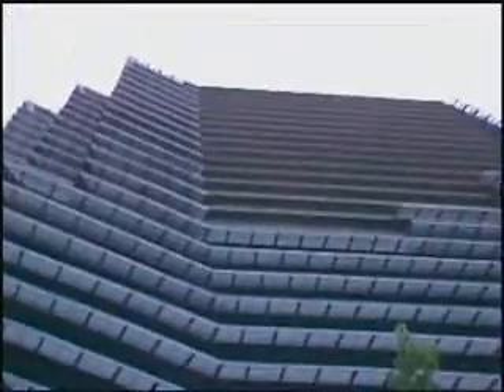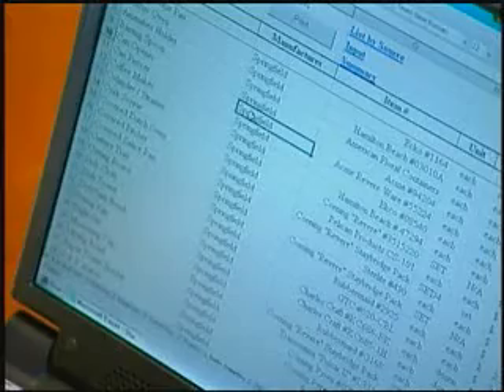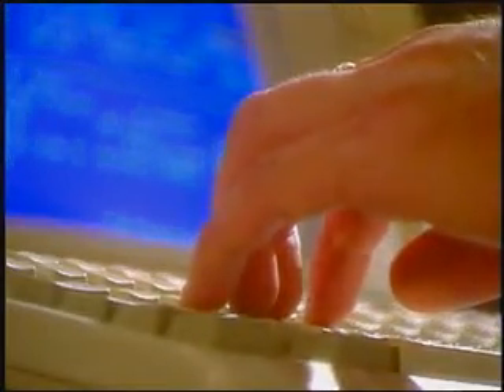IHG depends on its technology infrastructure to manage everything from reservations to facilities, and it depends on Xerox Global Services to keep its IT systems running smoothly.